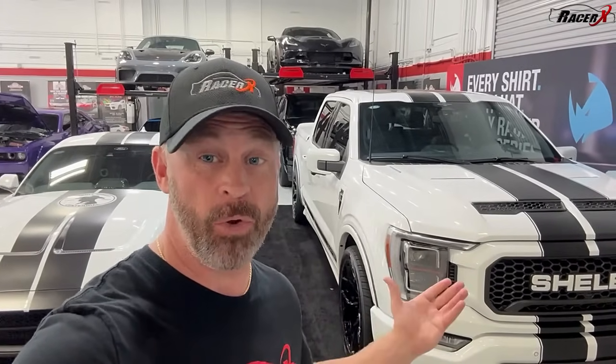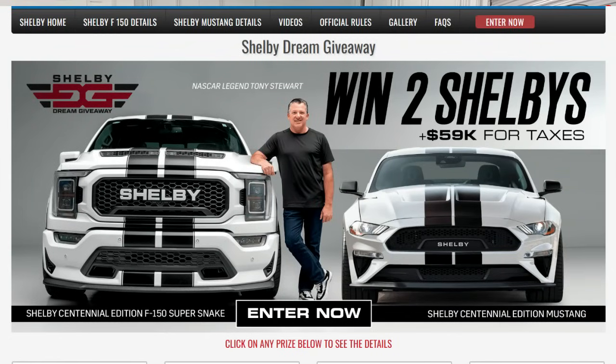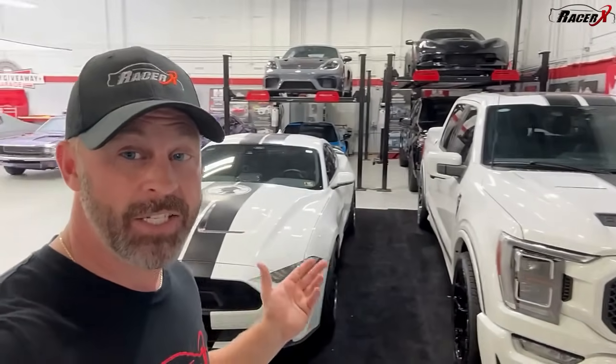I am back with my buddies at Dream Giveaway in the Dream Giveaway garage. They have a really cool Shelby giveaway — a 2023 Shelby Super Snake F-150 and a Centennial Edition 2023 Supercharged Mustang. Let's take a close look.